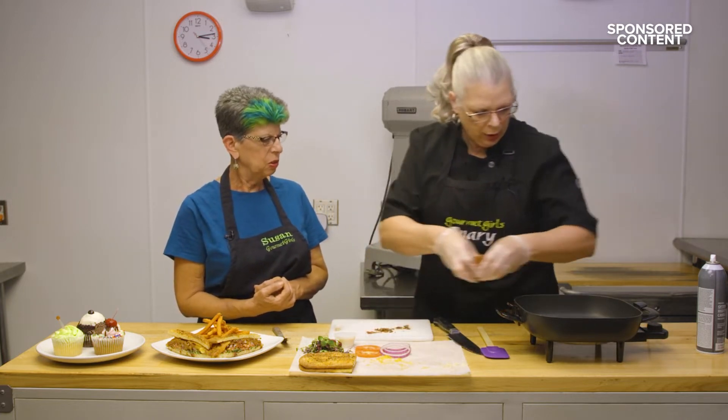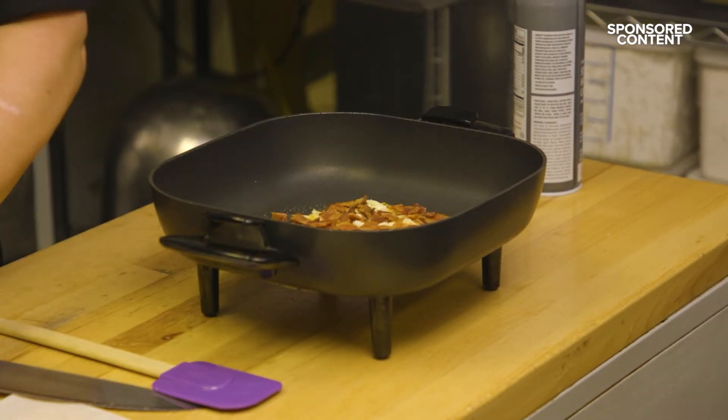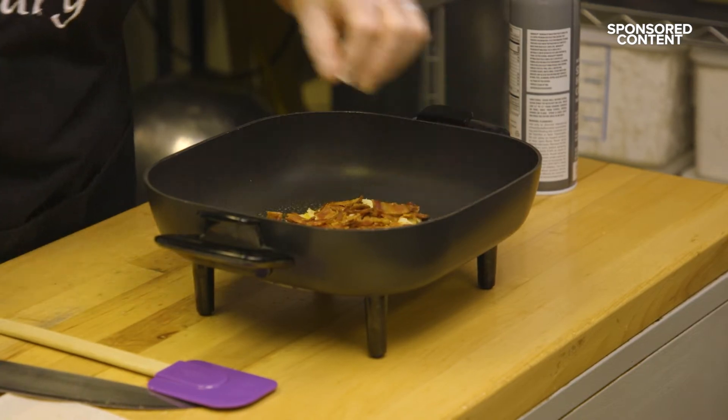All right, so my cheese is going. I'm going to get some bacon in there. Oh, my heavens. Yum, that looks great. All right, while this is going — you ready to assemble a sandwich?